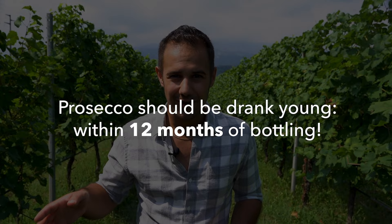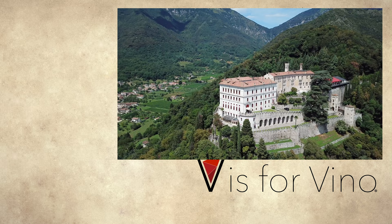If you want to know more about Prosecco, make sure to check out our full Prosecco episode, and don't forget to subscribe.